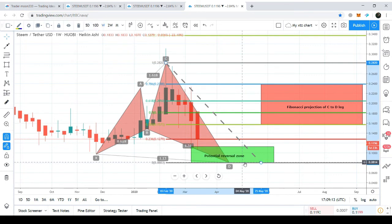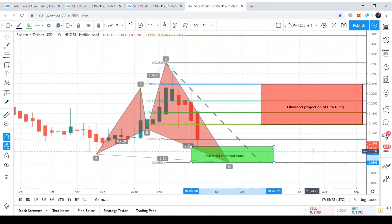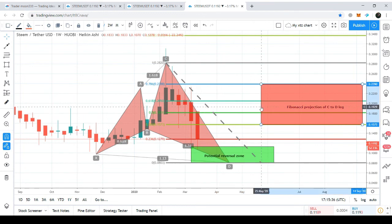We should use the maximum extent of the potential reversal zone as a stop loss, as the market is extremely volatile right now. If the price action breaks down below the support of this PRZ and complete candlesticks start closing below this level, we should exit the trade. The potential reversal zone starts from 11.28 cents and ends at 8 cents, while the Fibonacci projection of the C-to-D leg starts from 15.73 cents and ends at 23.90 cents.